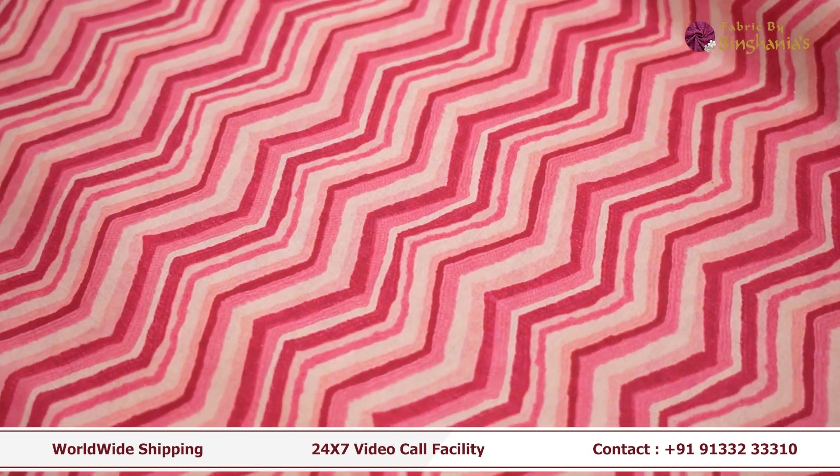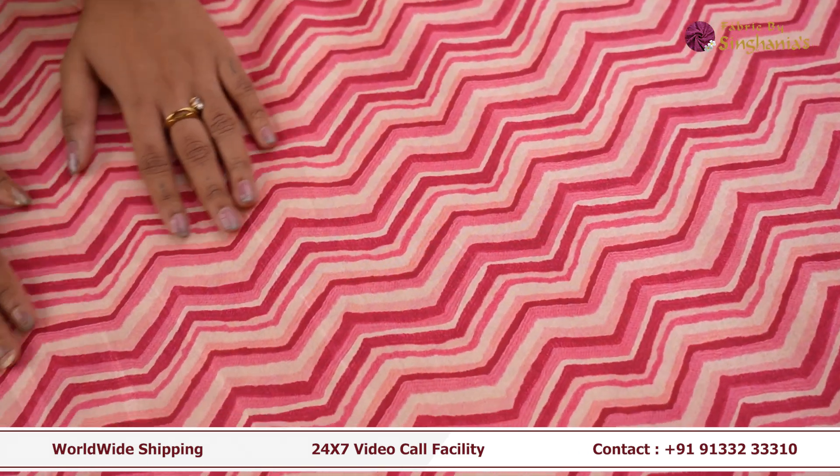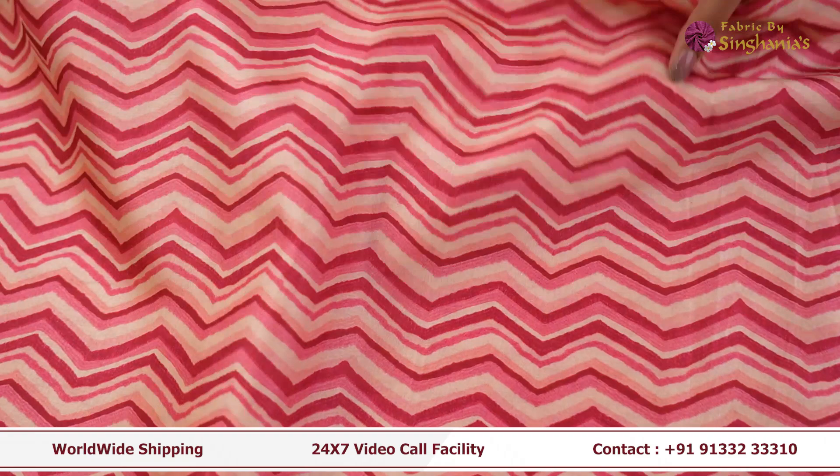The next fabric is this very playful, colorful fabric. It's in a complete zigzag design print in pink color. This fabric can be used as a shirt, or as a very beautiful frock, or for women's wear you can even use it as a kurta set.